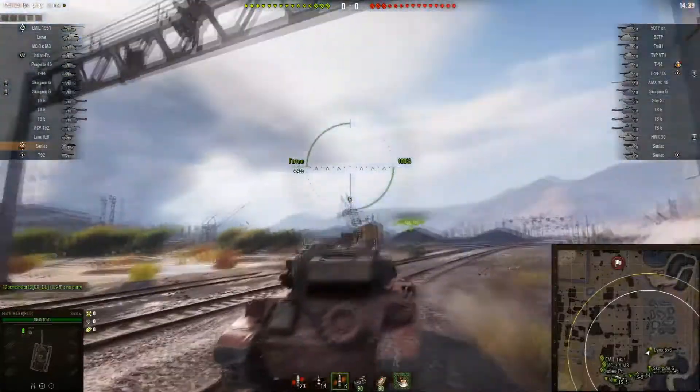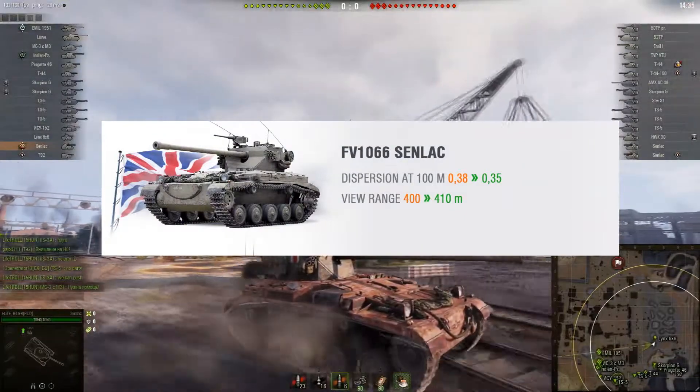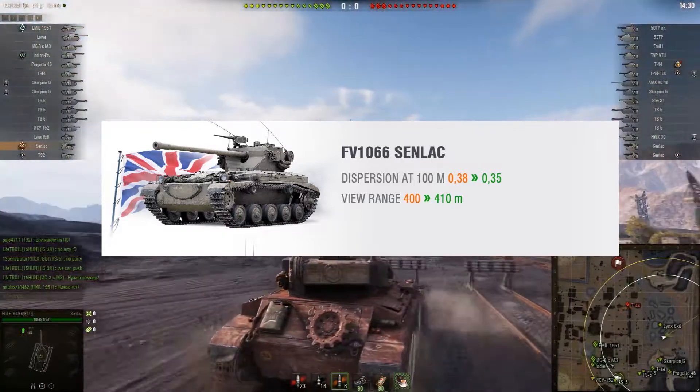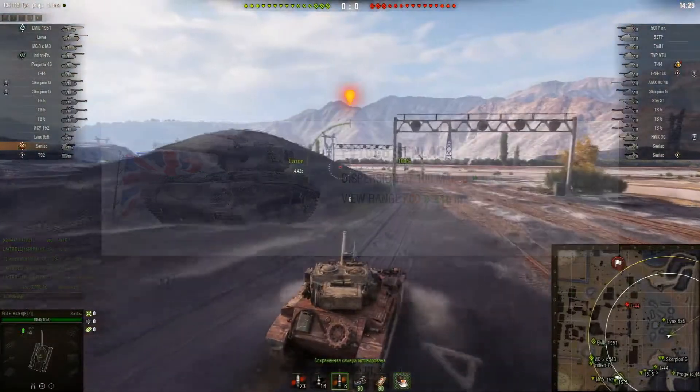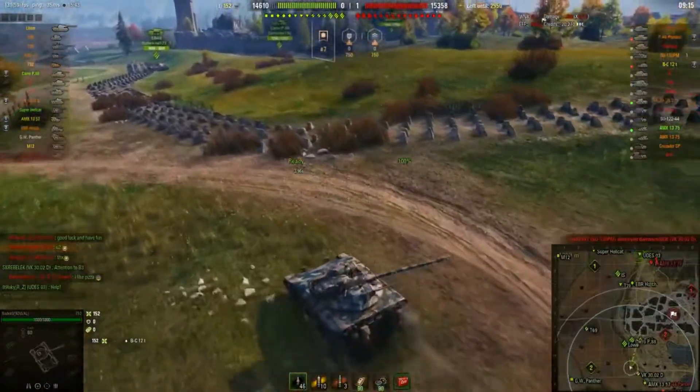we can spot that the FV1066 Senlak got its accuracy improved from 0.38 to 0.35, and its view range from 400m to 410m. The T92 didn't have any changes to top speed or view range.